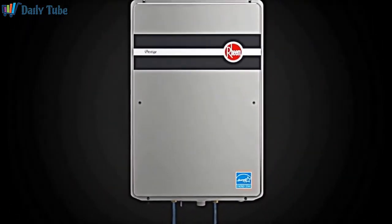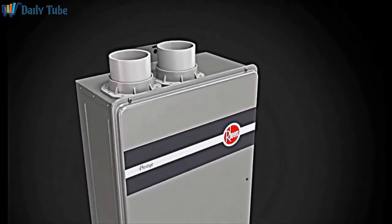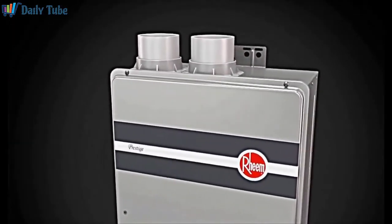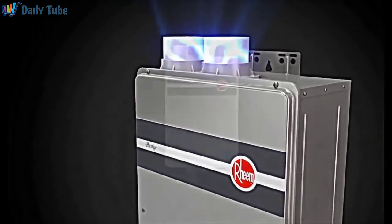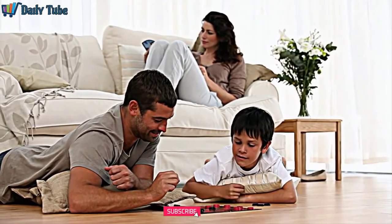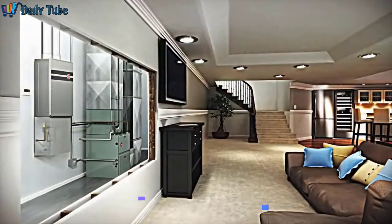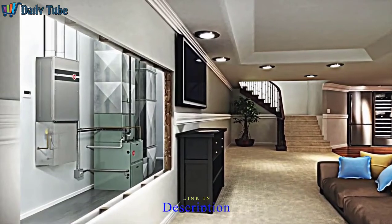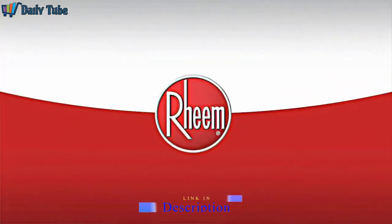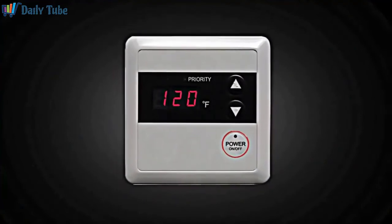Combustion gases exit safely through a dedicated sealed vent system. In high-efficiency condensing designs like the Rheem Prestige series, more of the heat is extracted from the unit's exhaust gases, which means the water heater can be vented with PVC, ultimately simplifying the installation process for the contractor while saving the homeowner considerable costs in venting components and installation. The Rheem Prestige series condensing tankless water heater features a space-saving compact design that frees up valuable space within the home. All units come with a remote control that can be mounted inside the home for easy access when water temperature adjustment is needed.